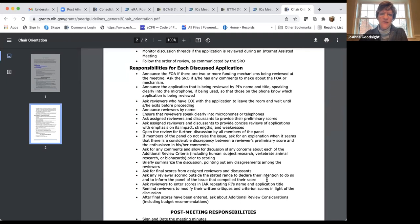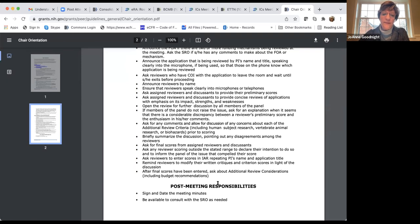If a reviewer is going to be an outlier, they declare their intention to score outside the range and inform the panel of the issue that compelled their score — that's a really important point.